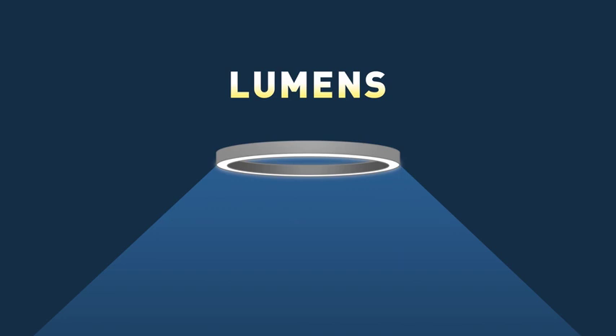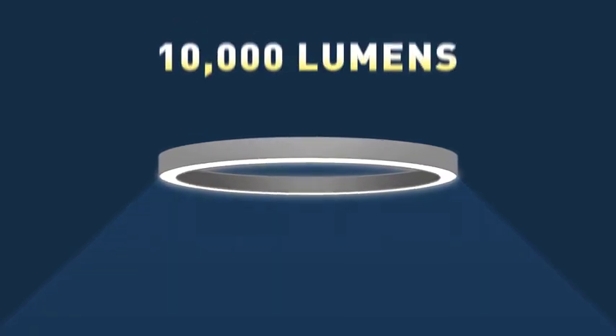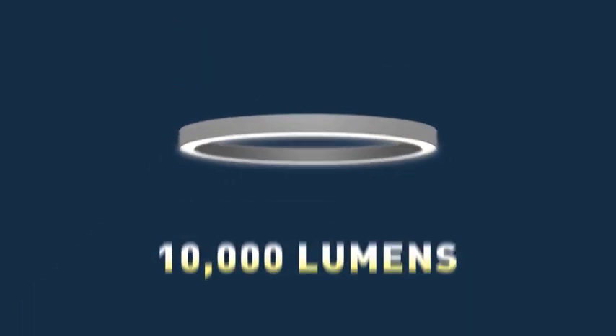Lumens are a measure of light output from a source. The more lumens the fixture gives off, the more light it gives off. But a 10,000 lumen fixture is always a 10,000 lumen fixture.